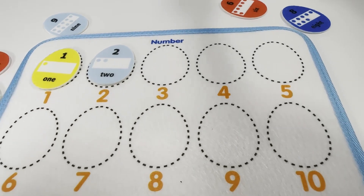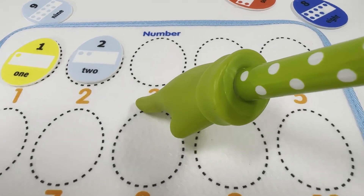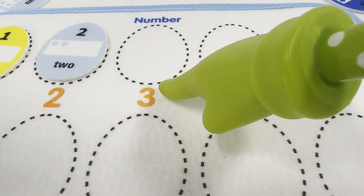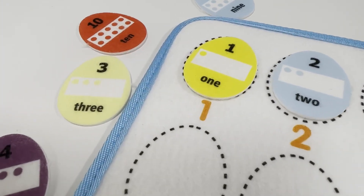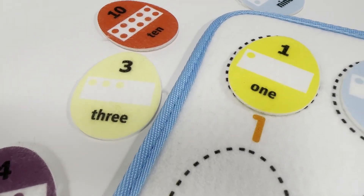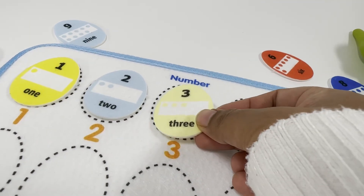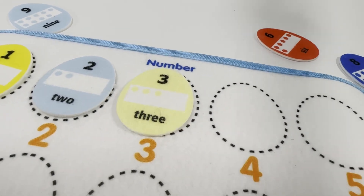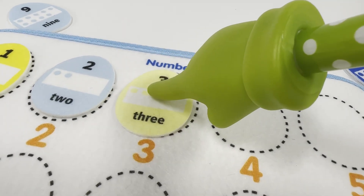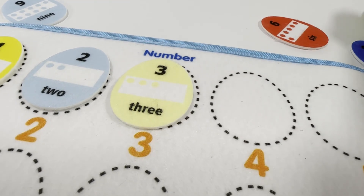So what comes after number two? It says three. Do we have number three egg? Yep, right here — yellow number three. Can you count the number of dots with me? One, two, three. Three dots.